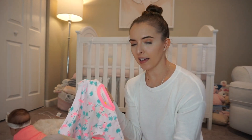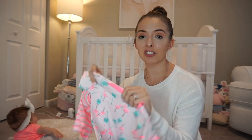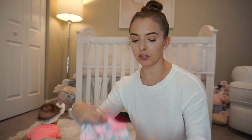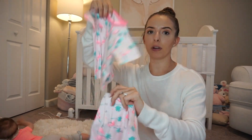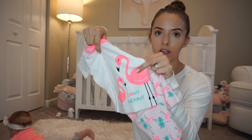Oh, I just realized — the flamingo pajamas, you can actually mix and match! So if you want you can do the matching print, or you can mix and match the tops and bottoms between the two sets. I think that's cute — now I have options.